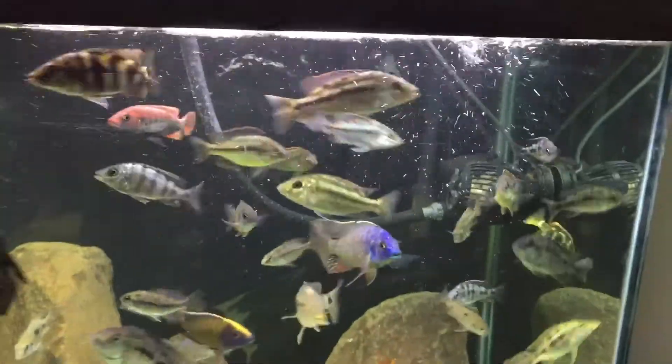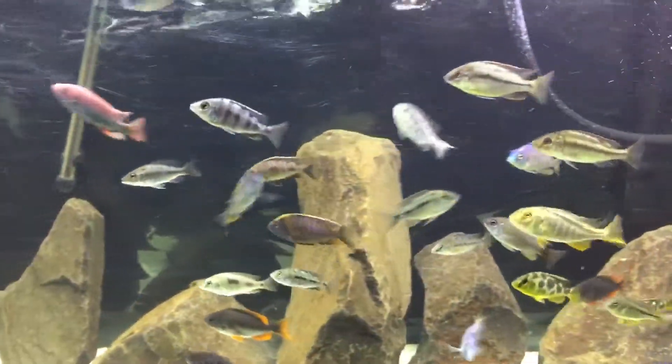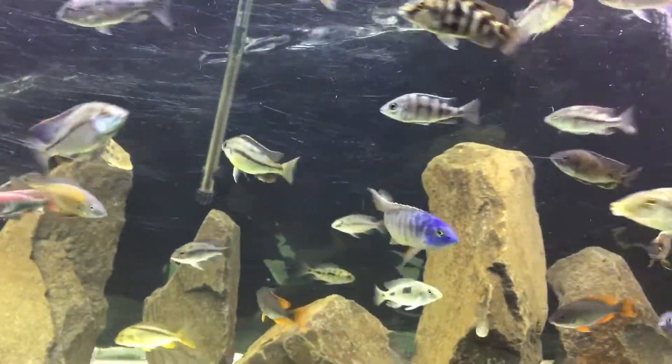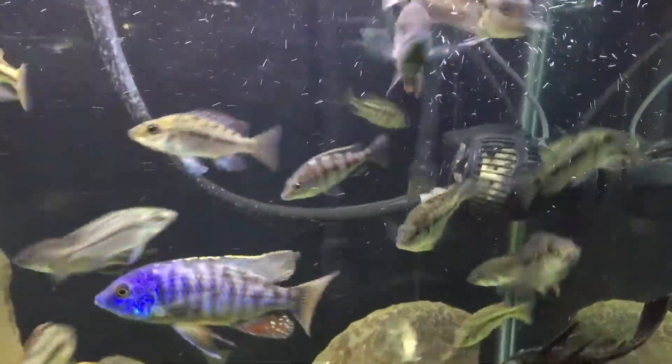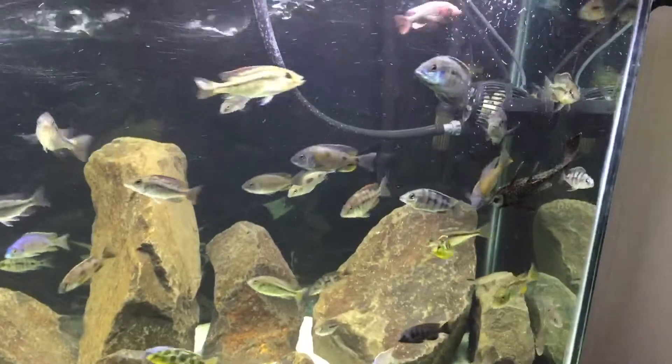There's a Malawi Thicklips breeding group in here. Quite a few others — there's some Taiwan Reef breeding group. They're going to get all divided up eventually into breeding tanks. I'll show you that here in a second.